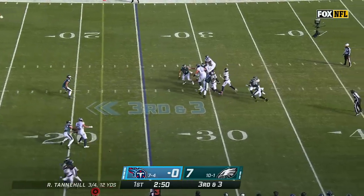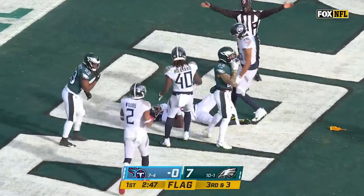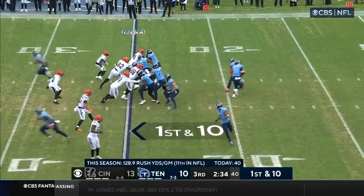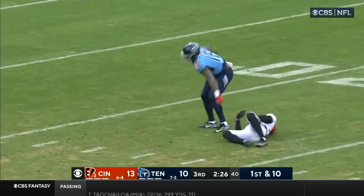Tenth play of the drive — Tannehill looking, firing over the middle, and it's caught. Penalty flag as well — it's a touchdown if it stands. Trailing Burks in traffic. Faked the handoff, Tannehill going to take a deep shot downfield — Burks goes up and gets it. Big grab.